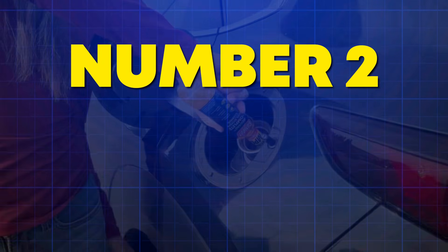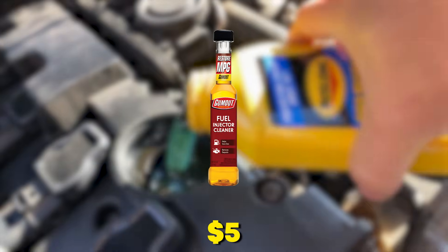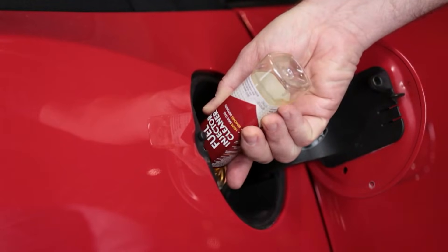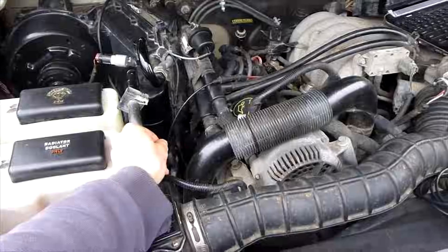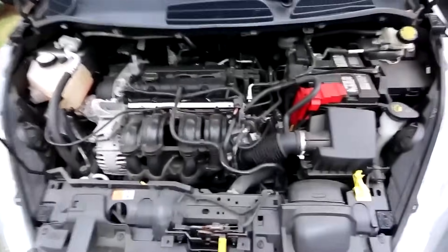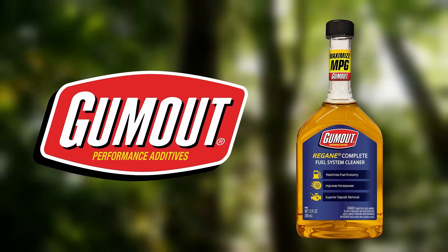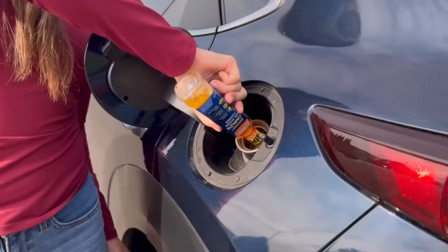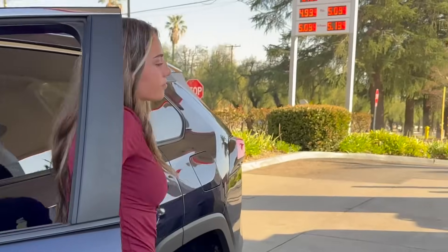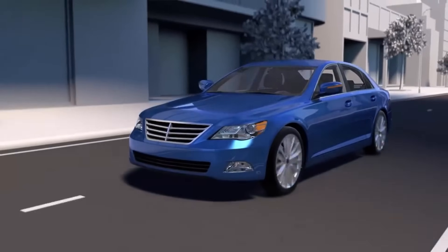Number 2: Gumout Fuel Injector Cleaner — your budget hero. At $5 per bottle, Gumout delivers concentrated PEA that cleans port fuel injection systems without attacking rubber seals. It works on engines under 100,000 miles that haven't seen neglect. You can use it preventatively every 5,000 miles without overdosing your system. API testing confirms it reduces fuel trim corrections by 12% in mid-mileage engines.